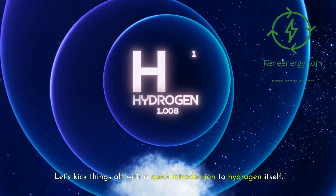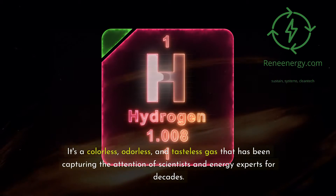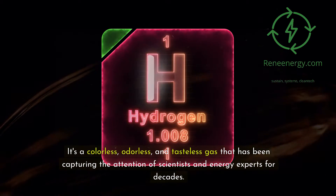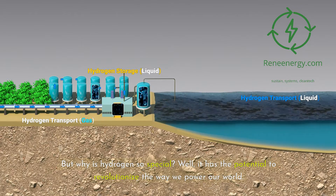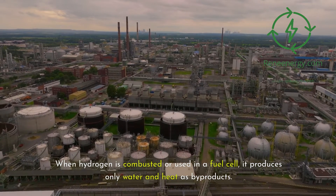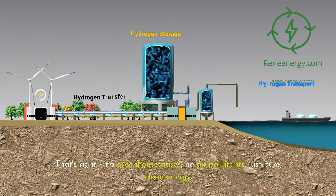Let's kick things off with a quick introduction to hydrogen itself. Hydrogen is the lightest and most abundant element in the universe. It's a colorless, odorless, and tasteless gas that has been capturing the attention of scientists and energy experts for decades. It has the potential to revolutionize the way we power our world. When hydrogen is combusted or used in a fuel cell, it produces only water and heat as byproducts — no greenhouse gases, no air pollutants, just pure, clean energy.